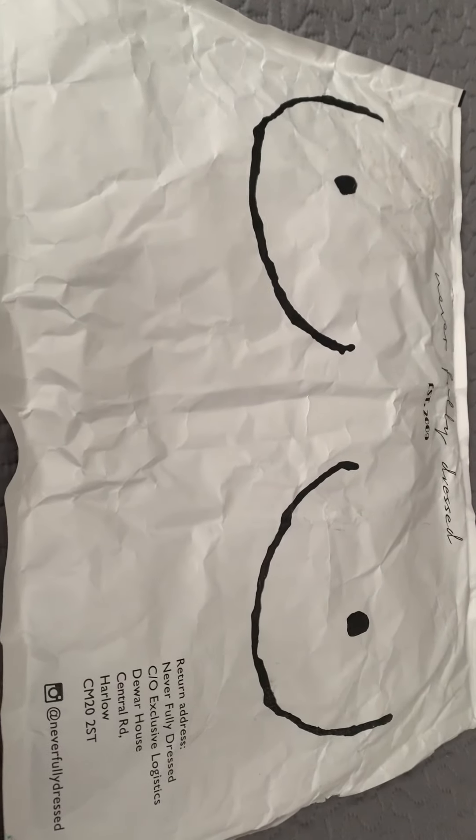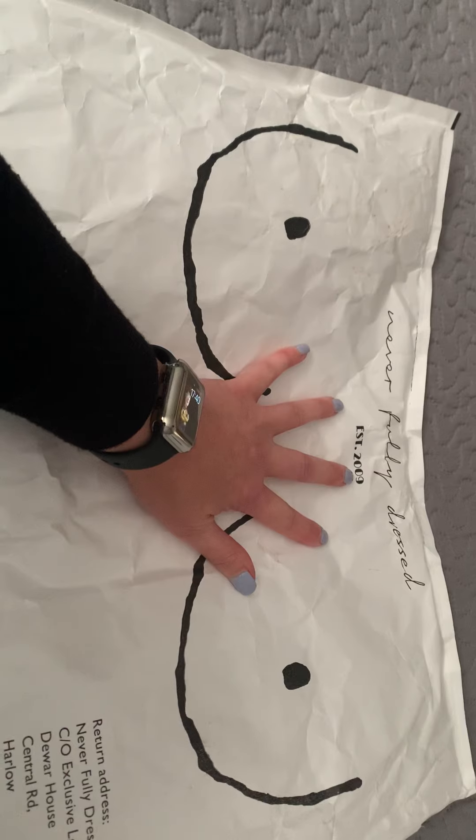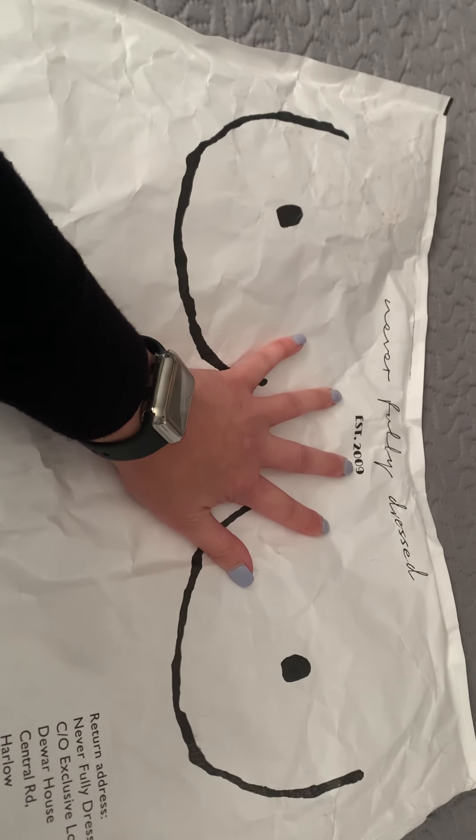Hi non-followers — I still don't have any, so no matter, I'm still going to keep producing these mediocre videos for your pleasure. Today I'm going to be showing you my delivery from a company called Never Fully Dressed. They're someone I've been following on Instagram for a little while and I absolutely love them.